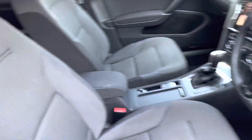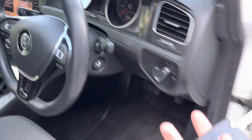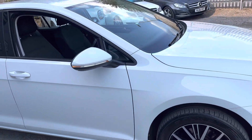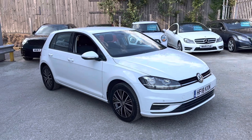The front seat's in good condition — no rips or tears. We've got folding mirrors and two keys. And that's the walk-round of our Volkswagen Golf here at Portunet.